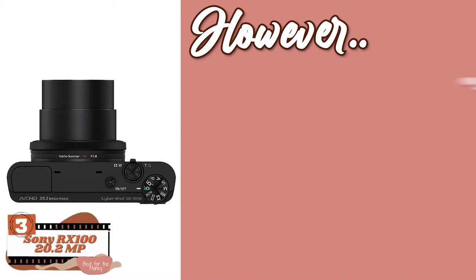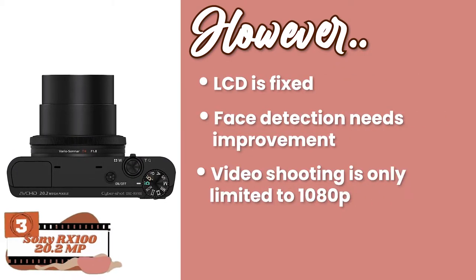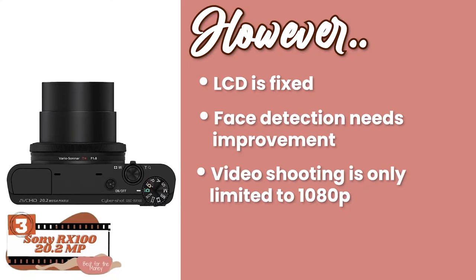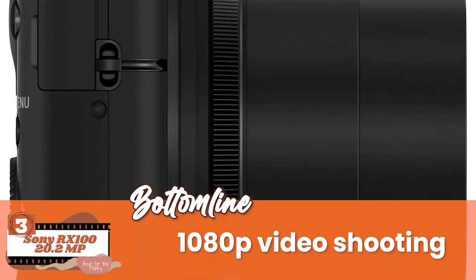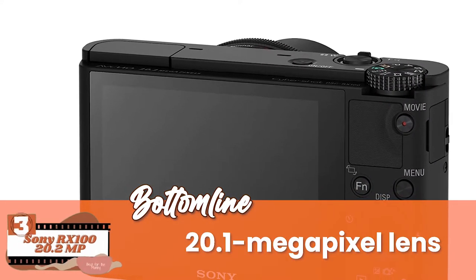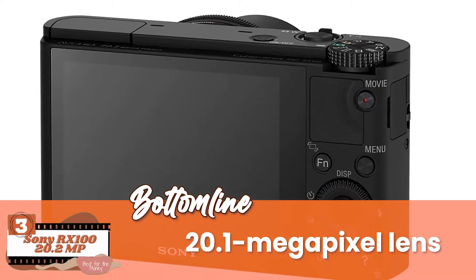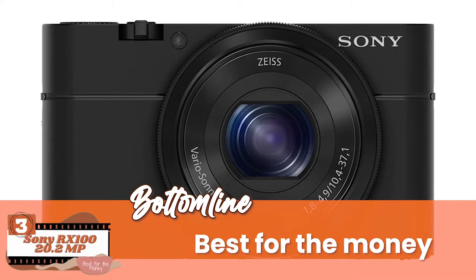However, the LCD is fixed, face detection needs to be improved, and the video shooting is only limited to 1080p. The bottom line is: it has 1080p video shooting to provide HD shots, the 20.1 megapixel lens is coupled with a CMOS sensor to mark perfection, and it's considered the best for the money for being available at a reasonable price.